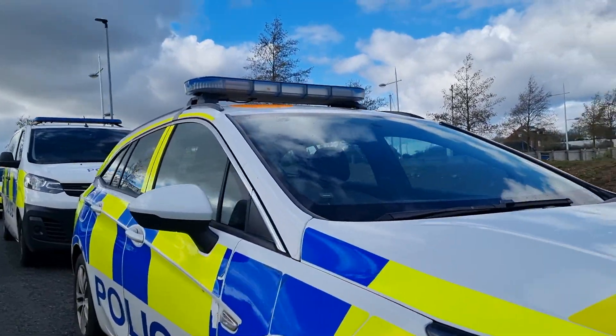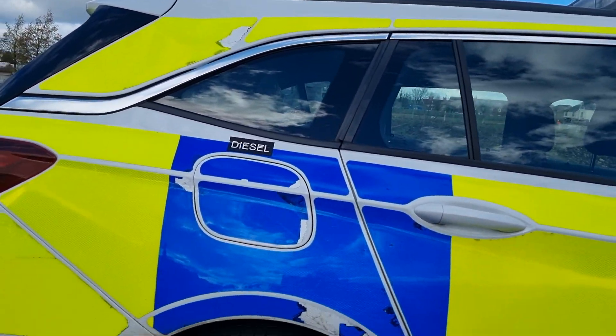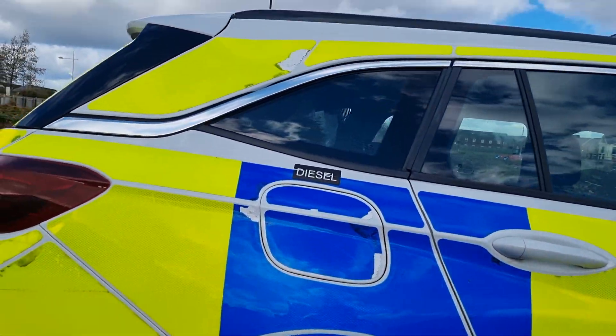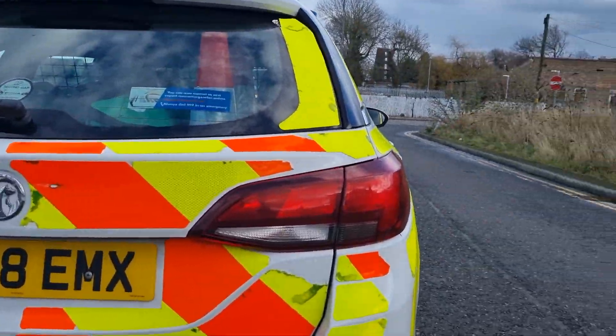You've damaged these police cars — you should put them in for repairs. Look at that one. That's terrible. That is completely and utterly terrible.